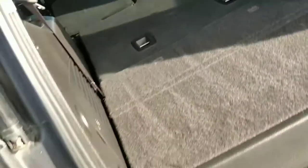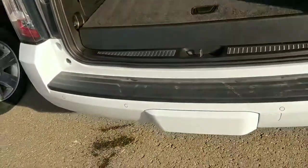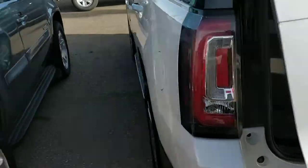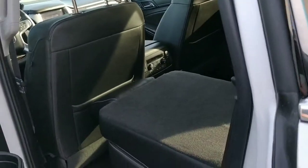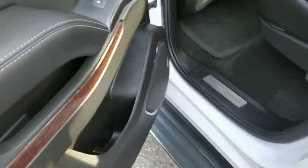The rear hatch is powered and there's actually a sensor down here. I haven't touched anything — it'll take a second to go down. It does that on the way up as well, so if you're loading groceries and stuff like that it's a lot easier to do that hands-free.